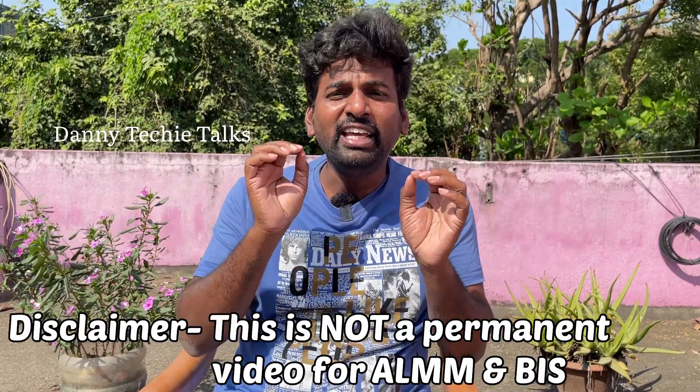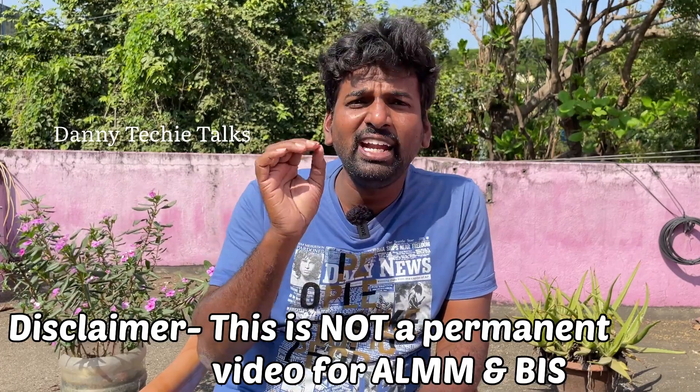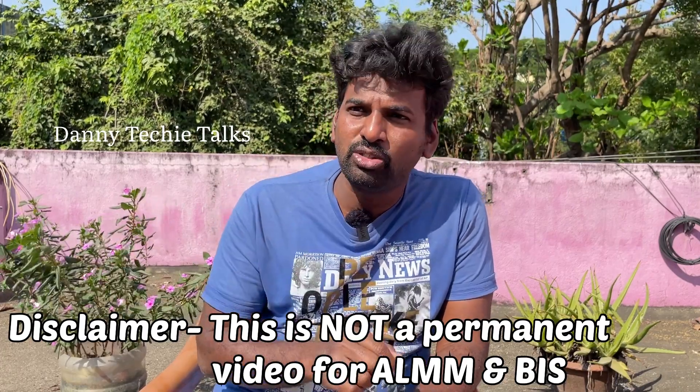Disclaimer: this video is not permanent. The ALMM list in the government is updated every 2 months. Manufacturers are added to and removed from the ALMM list regularly.